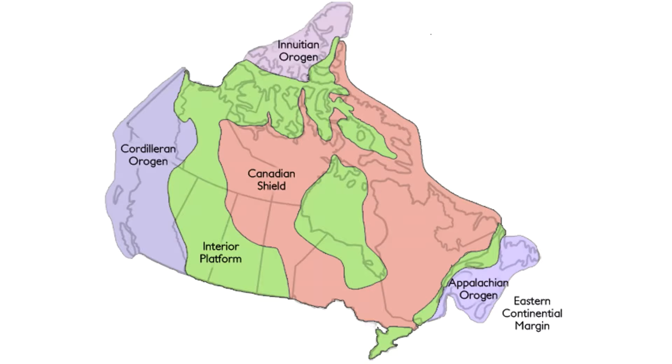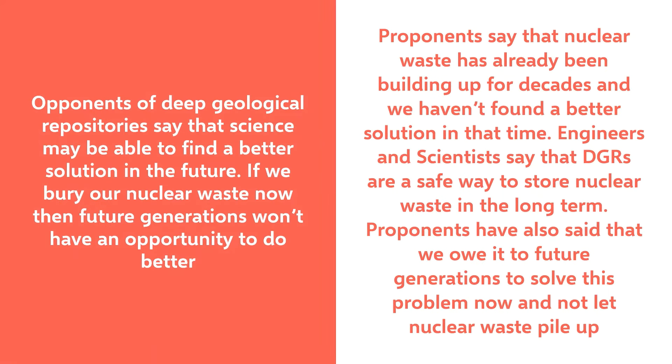However, there are some who are opposed to building deep geological repositories. Some say that science may be able to find a better solution in the future, like zapping radiation away with lasers. If we bury our nuclear waste now, then future generations won't have an opportunity to do better. Proponents of DGRs say that nuclear waste has already been building up for decades and we haven't found a better solution in that time. Engineers and scientists say that DGRs are a safe way to store nuclear waste in the long term. Proponents have also suggested that we owe it to future generations to solve this problem now and not let nuclear waste pile up.